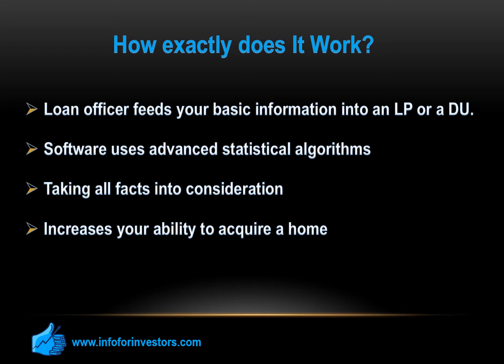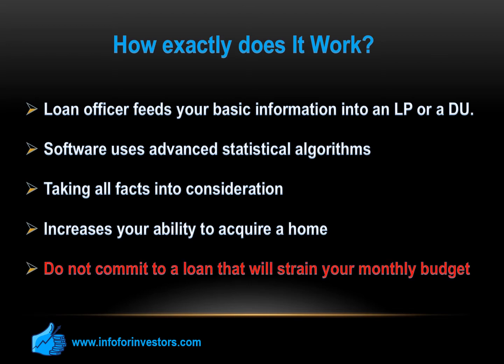One note of warning: do not commit to a loan that will strain your monthly budget. This got many borrowers into trouble during the housing bust of 2007–2009.